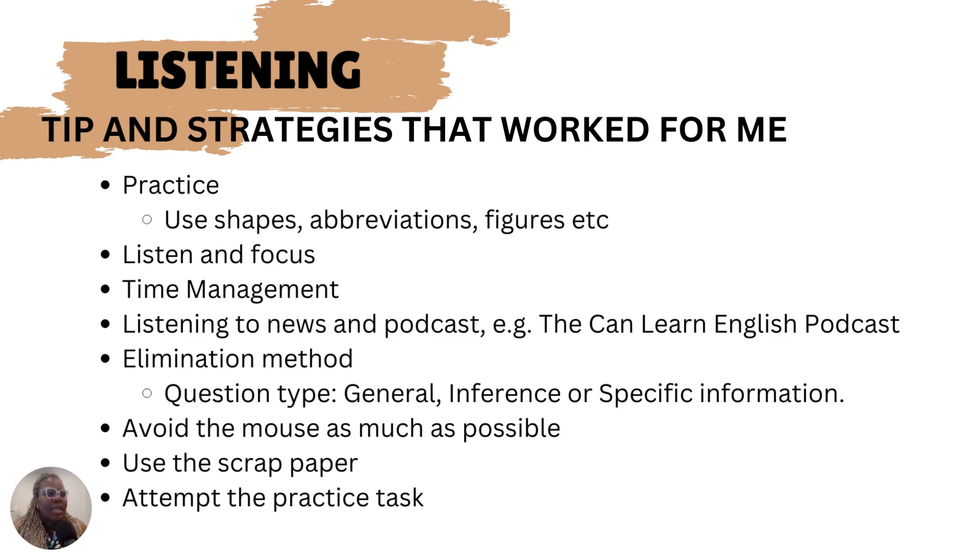If you think you've missed something while listening, don't worry about it — just keep going. If there was a word that was mentioned that you didn't understand, just keep going and make sure you're listening and fully focused for the exam.